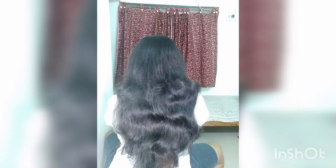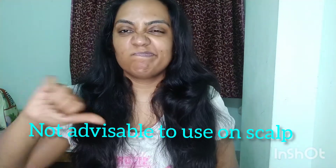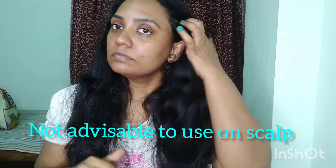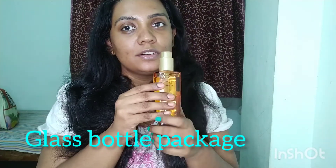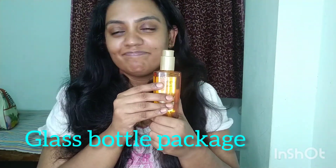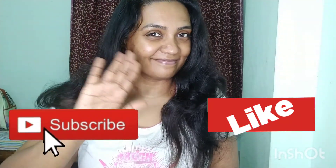Now speaking about the cons: though the product claims it can be applied on the scalp, it's undeniable that it contains chemicals, so that's not a great option. The second drawback is its packaging — it's a glass bottle, which makes it super challenging for a mom with two hyperactive kids. That's a bit of a bummer.